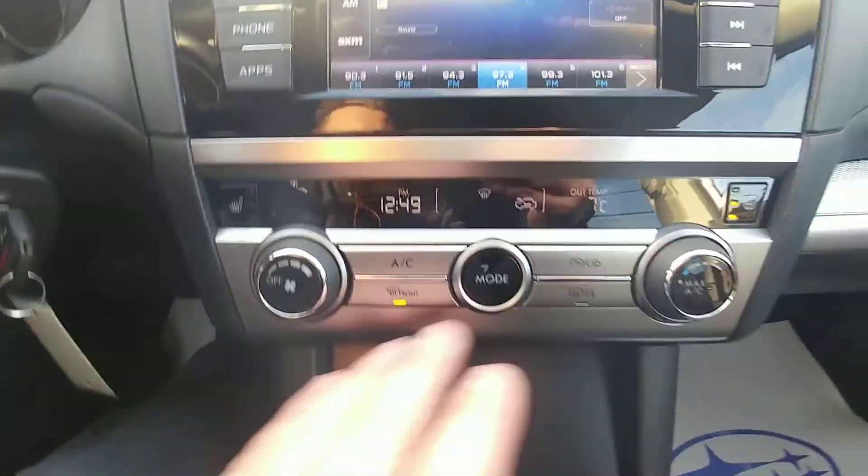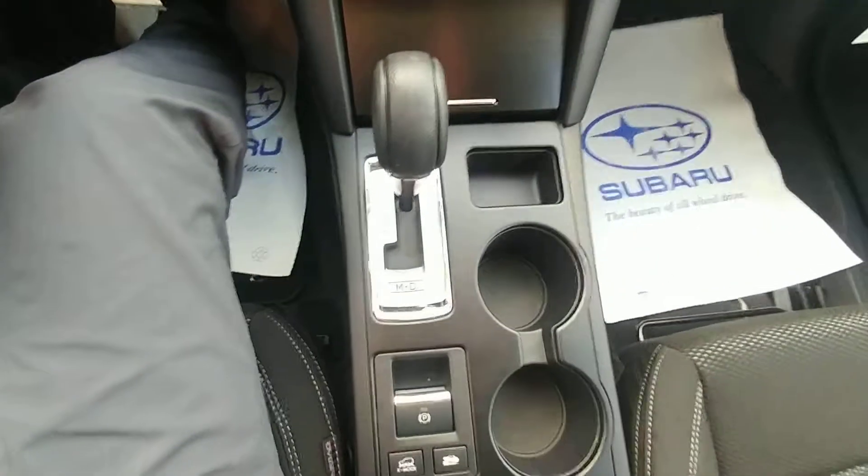We have three stages of heated seats for both driver and passenger. These are our climate controls, and of course it is the automatic.